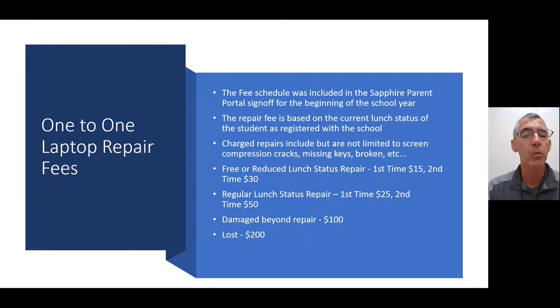Let's talk about the one-to-one laptop repair fee. The fee schedule is included in the beginning-of-year Sapphire Parent Portal sign-off. The repair fee is based on the student's current lunch status on record — either paid lunch or free/reduced lunch. Chargeable repairs include, but are not limited to, screen compression cracks, missing keys, and broken computers.